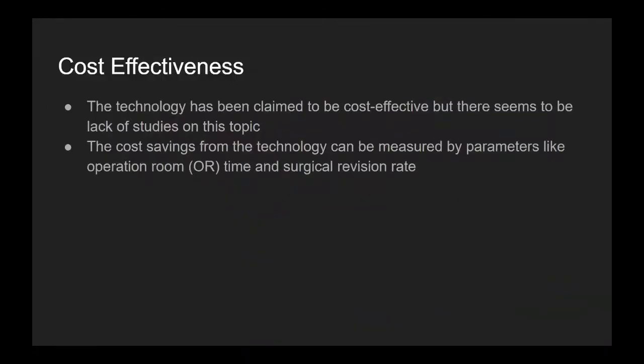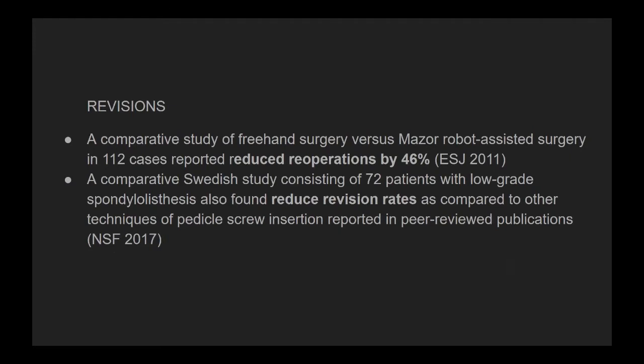Regarding cost effectiveness, the technology has been claimed to be cost effective, but there aren't many studies on that. Most studies look at OR time and revision rates. Some papers have reported lower revision rates with robot assistance. A 2011 paper in the European Spine Journal showed reduced reoperations by 46% using the Mazor robot. Personally, I have no idea how that's possible — that seems like a very interesting number to me.